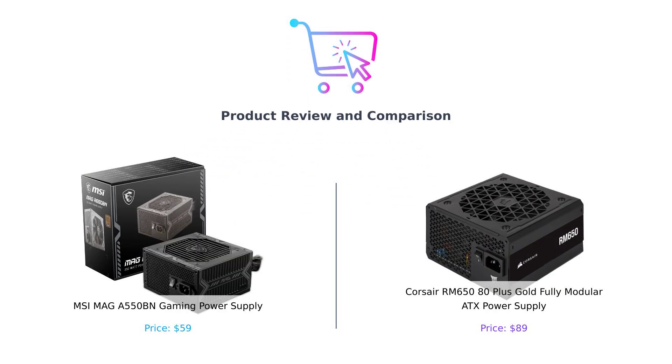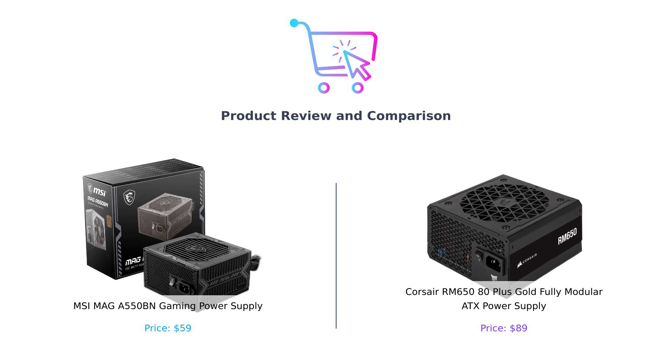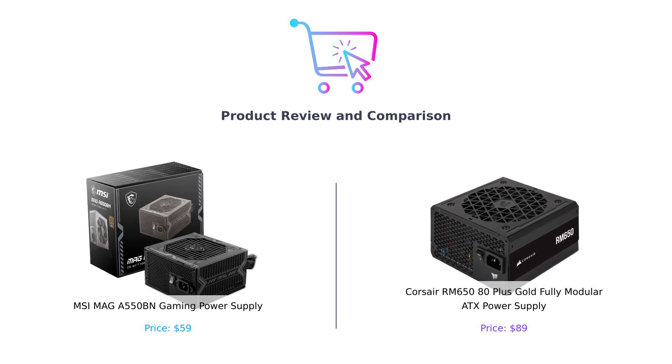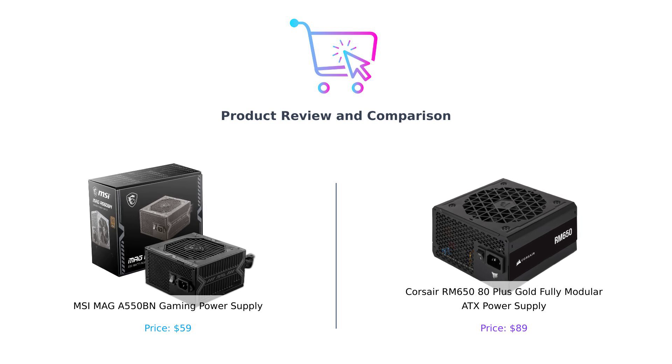Welcome back to the channel where we help you spend your money wisely. Today, we're diving into the electrifying world of power supplies. We're comparing the MSI MAIGA 550BN Gaming Power Supply on the left, and the Corsair RM650 on the right. Let's find out which of these is the real MVP for your gaming rig.